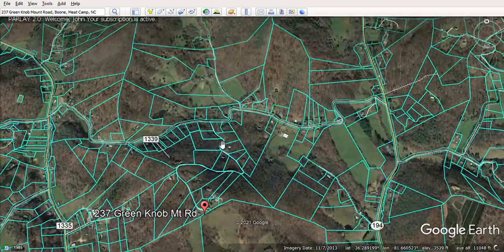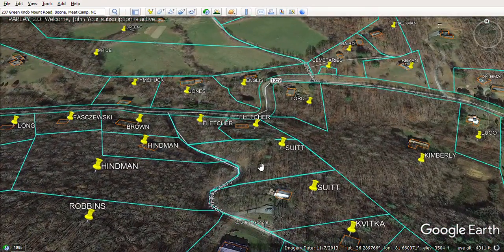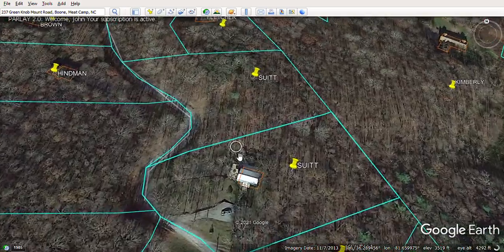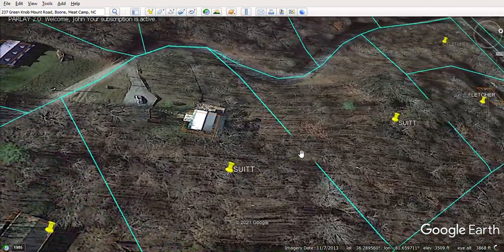Zooming in a bit, we have two lots here together, totaling close to four acres. Here's the home lot — it's sort of a barndominium — and it sits on a higher lot.